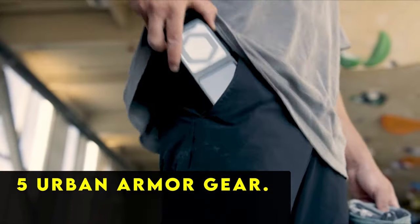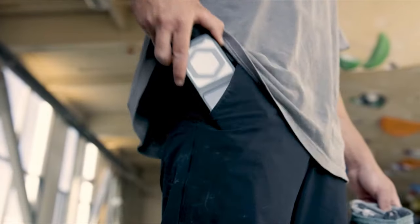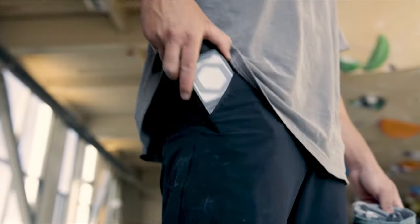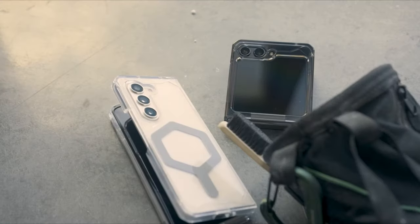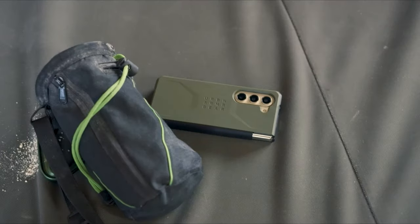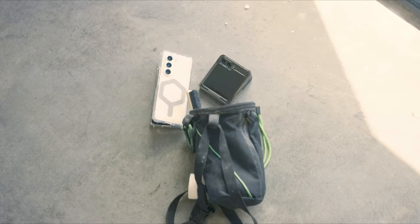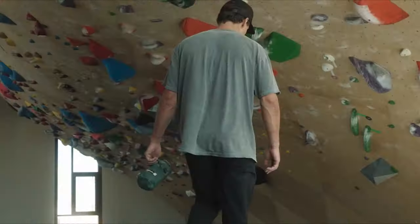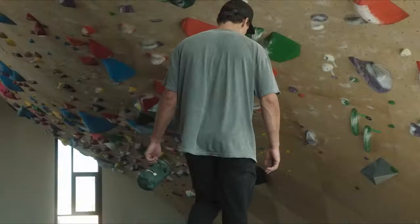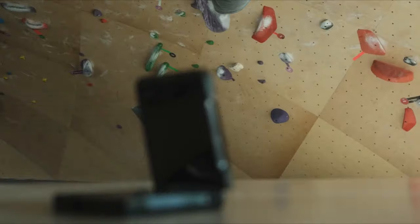At number five is Urban Armor Gear. UAG is renowned for producing some of the most visually appealing and durable phone cases in the market, and their Fold 5 variant proudly upholds this tradition. Made from a blend of TPU and polycarbonate, it offers a robust shield against everyday wear and tear without compromising on style. What sets UAG apart is its innovative MagSafe compatibility, distinguishing it from competitors by providing users with a wide range of expandable options. However, potential buyers should note that the MagSafe feature may inadvertently affect the performance of the S Pen on the Fold 5.